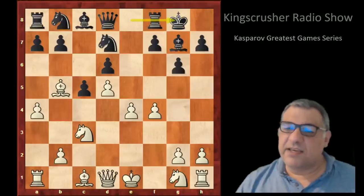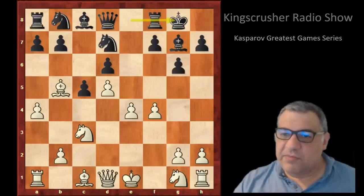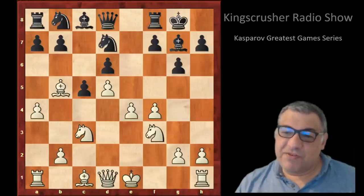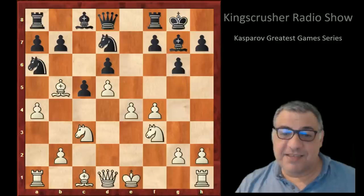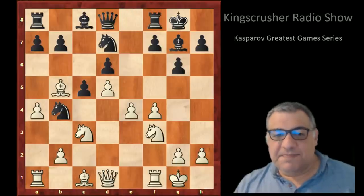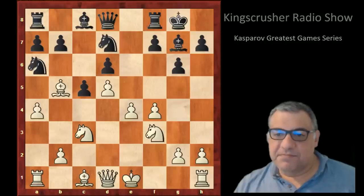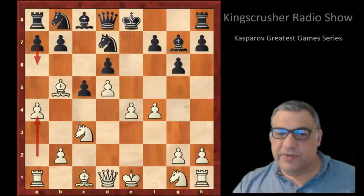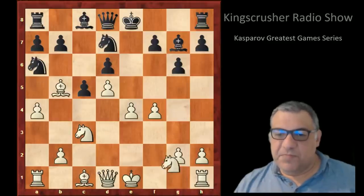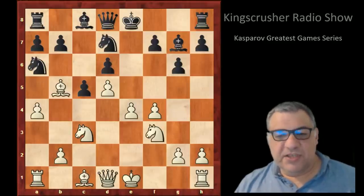Against a4, players with black usually just castle here. This is a popular line nowadays, potentially transposing into our game with Na6. In this game we see an immediate Na6 rather than castling first.